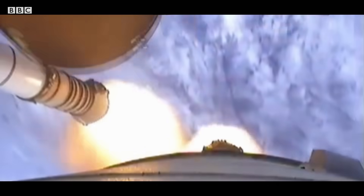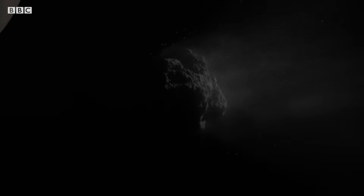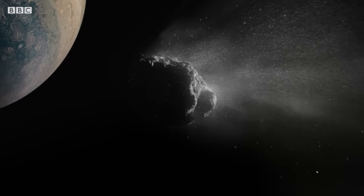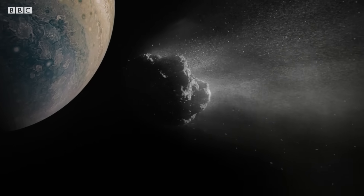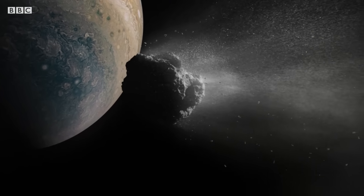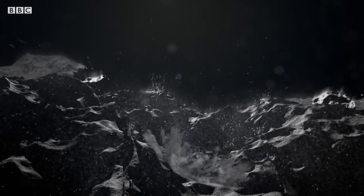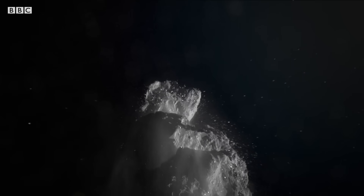Seventy years later, a mission launches that will witness just how effective a shield Jupiter can be. On board the space shuttle Atlantis: the Galileo orbiter. Three years after Galileo launches, Comet Shoemaker-Levy 9 has been captured by Jupiter's gravity. And now, locked in the giant planet's deadly embrace, tidal forces begin to tear the comet apart, its journey into the inner solar system cut short.